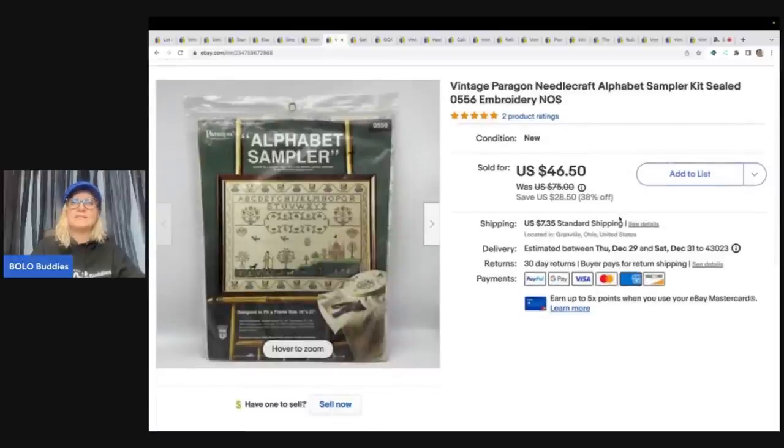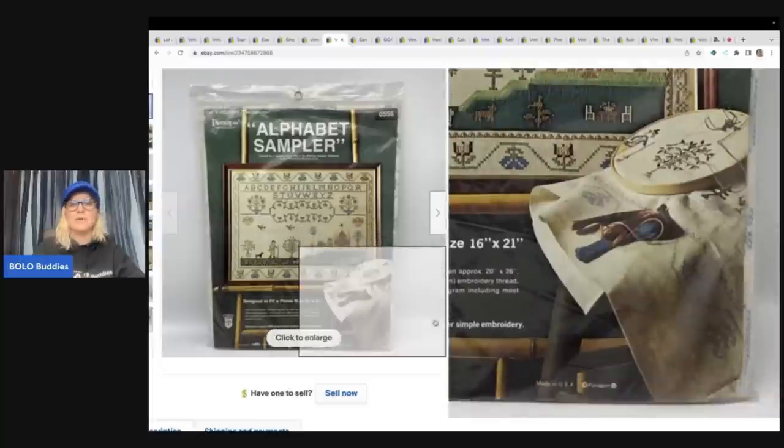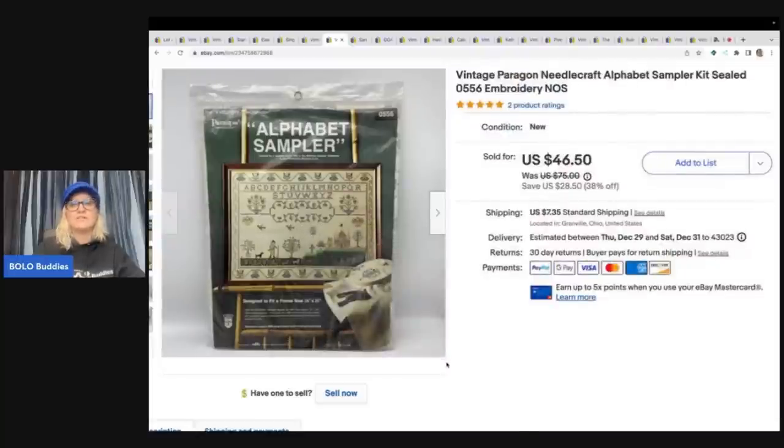This is an Alphabet Sampler Kit. This also came from that same estate. I ended up selling this for $46.50 plus shipping. Anytime you guys can find these sealed kits, they do range from big money to bread and butter — it really just depends. My cost of goods was very low because I bought them in bulk from the estate buyout. Even if it's bread and butter, I was still going to make money, and actually a lot of them are doing really well.